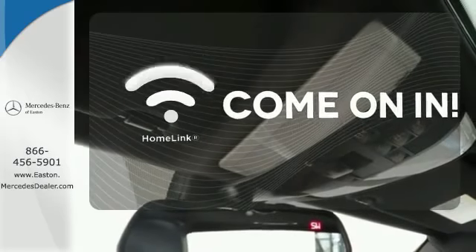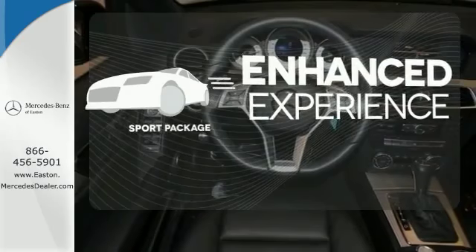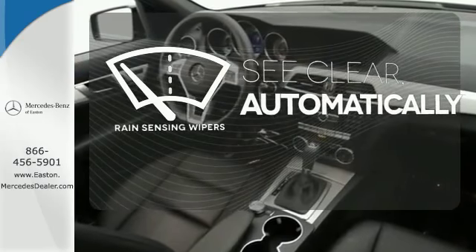Doors open and your path is well lit with Homelink. Drivability and functionality is enhanced with the included sport package. The rain-sensing wipers remove rain, snow, or debris automatically.